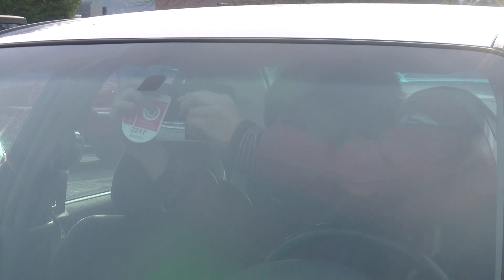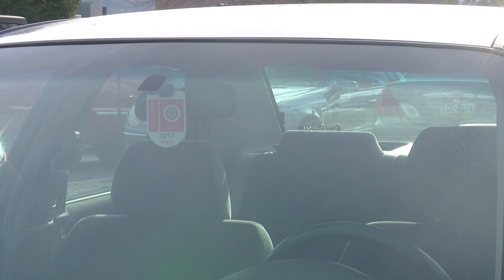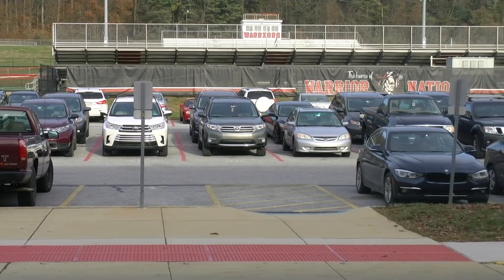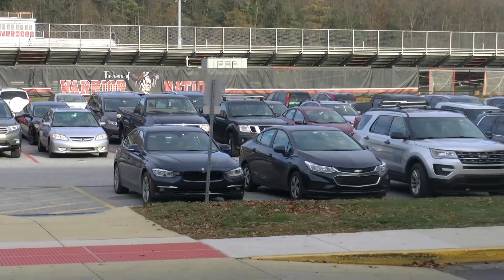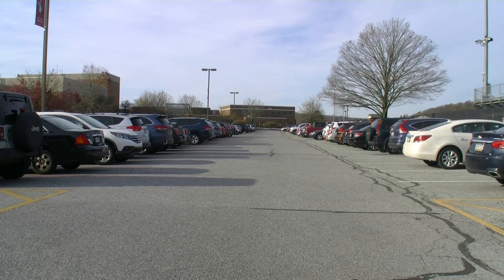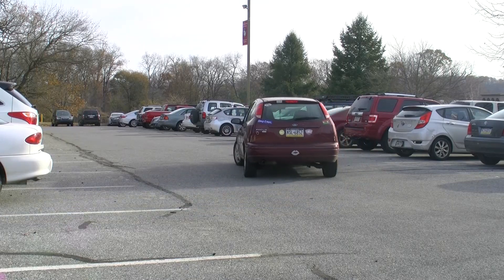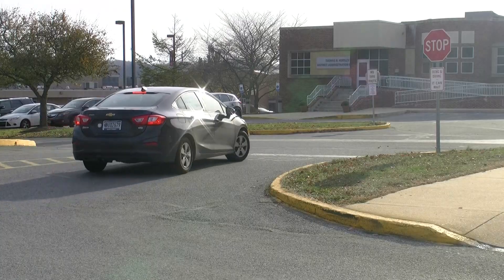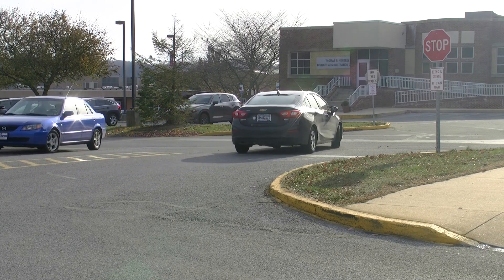Juniors and seniors can purchase a parking pass that allows them to park at the high school. Passes can be purchased before school starts in the summer as well as anytime during the school year. They cost $10 and last only for the school year that they've been purchased for. Students with a permit are not allowed to purchase a parking pass — only licensed student drivers. As of this year, at the end of each school day, all student drivers must wait until the last bus leaves the school to exit the building. This improves the efficiency of the transportation system, as these buses have to return to pick up elementary school students after their high school routes.